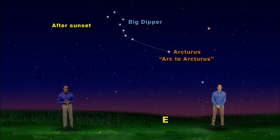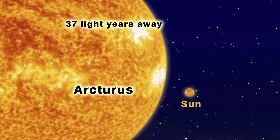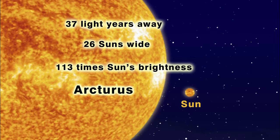The star is so bright because it's only 37 light years away from us, but it's also 26 times wider and over 113 times brighter than the Sun.